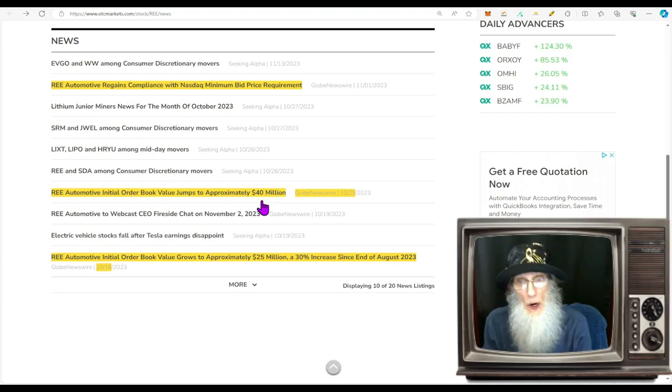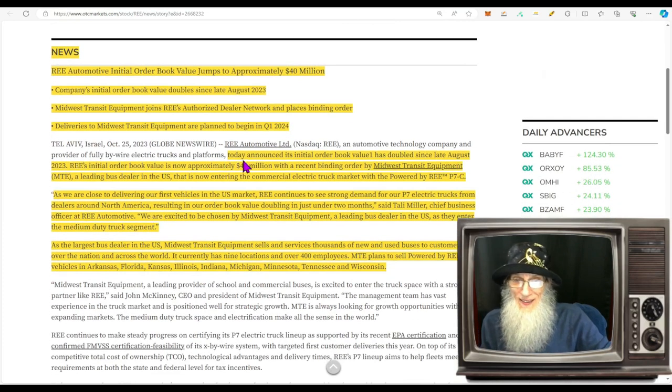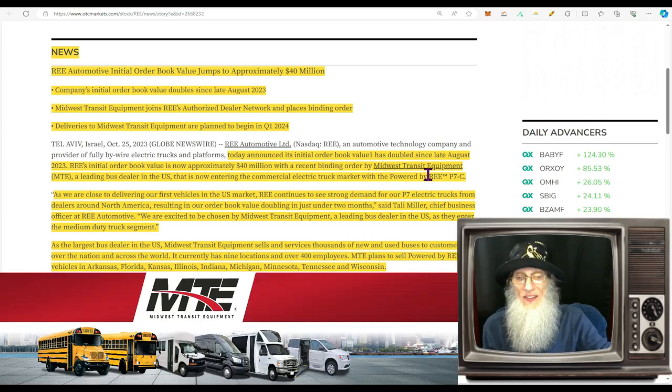REE Automotive regained compliance with the Nasdaq minimum bid requirement. So we've got a low float, a successful split, the stock is jumping, and here is the news: the company announced its initial order book value has doubled since late August 2023. REE's order book is now approximately $40 million, with the recent binding order by Midwest Transit Equipment — a leading bus dealer in the US that is now entering the commercial electric truck market with the 'Powered by REE' P7C.